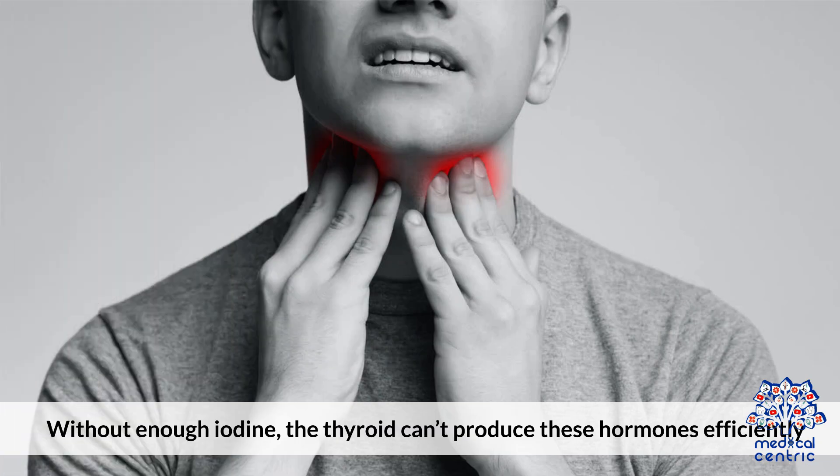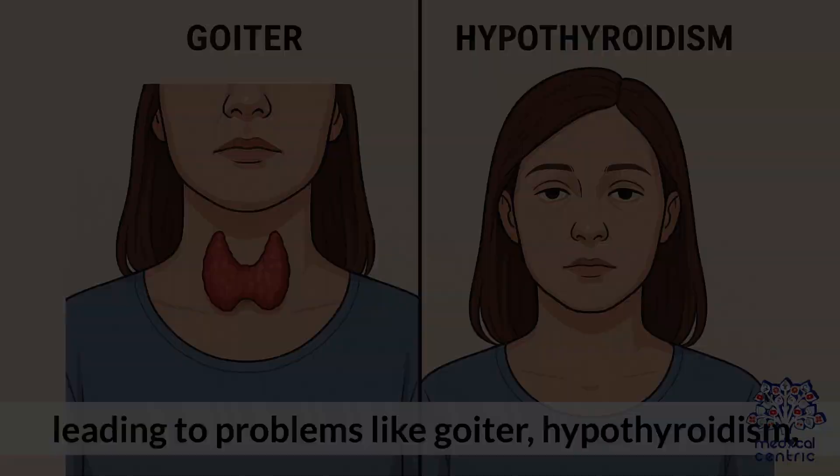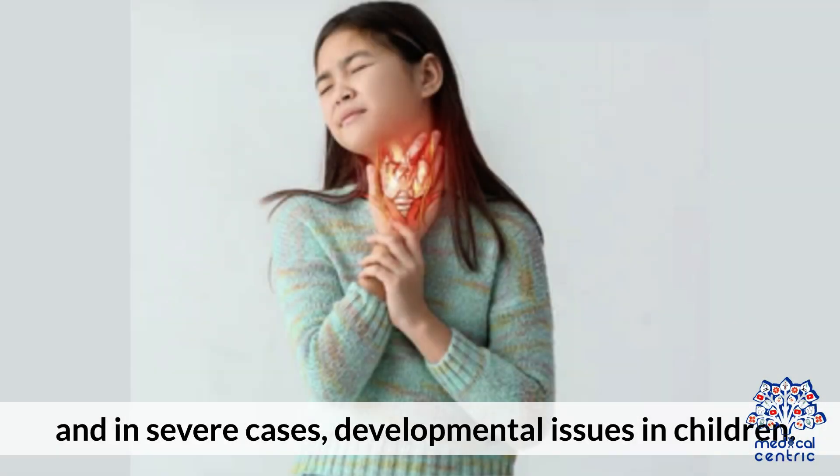Without enough iodine, the thyroid can't produce these hormones efficiently, leading to problems like goiter, hypothyroidism, and in severe cases, developmental issues in children.